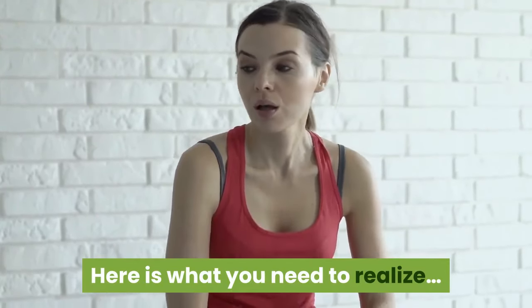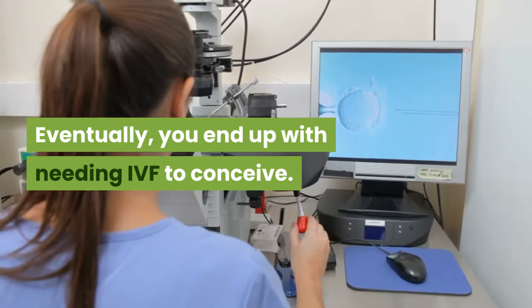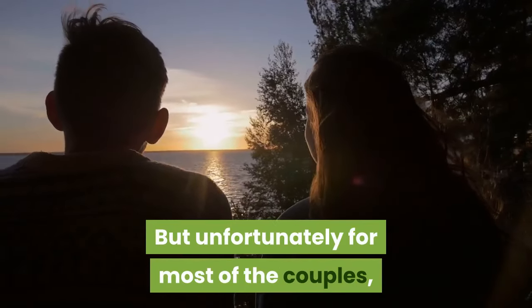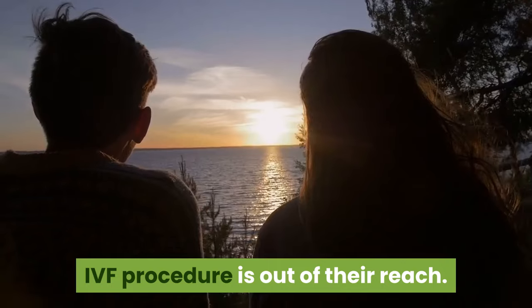Eventually, you end up needing IVF to conceive. But unfortunately, for most couples, the IVF procedure is out of their reach.